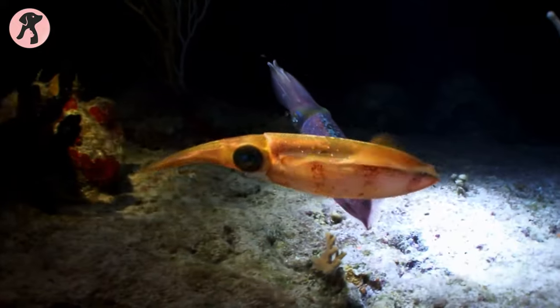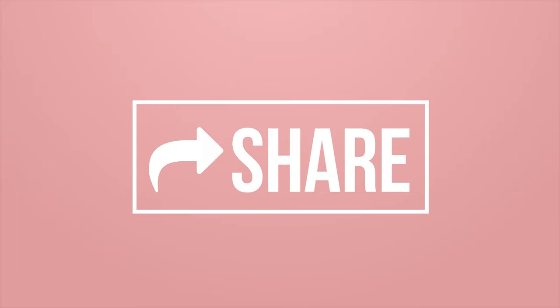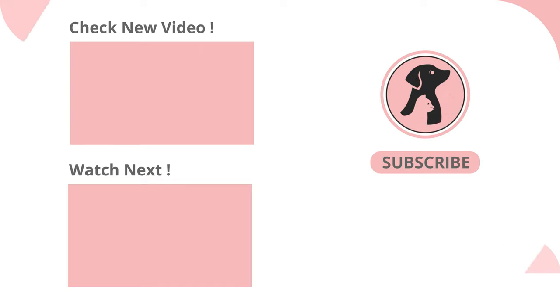Let us know what you want us to talk about next! Thanks for watching the video! Like, comment, and share this video if you find it useful. Subscribe to the channel and press the bell icon for further updates!